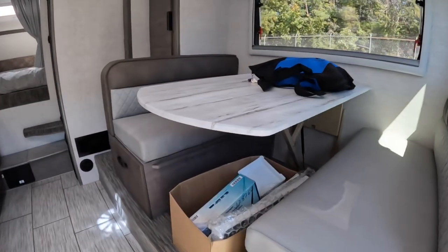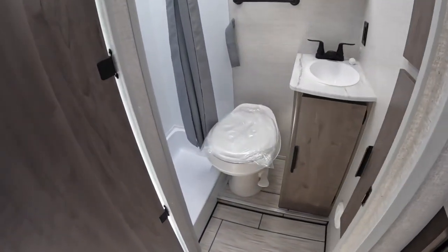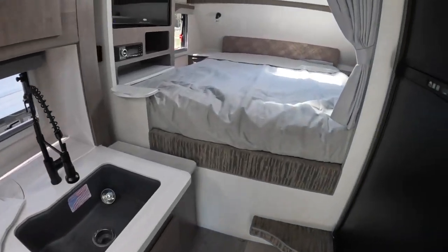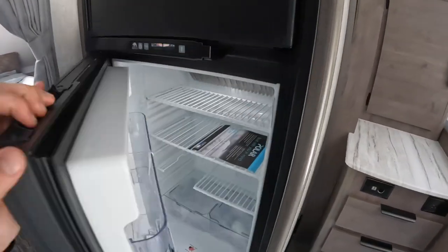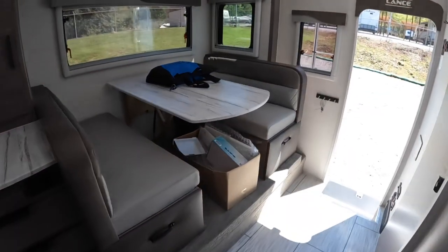...you can still access the dinette, the bathroom, your kitchen, the bed area, and the fridge.